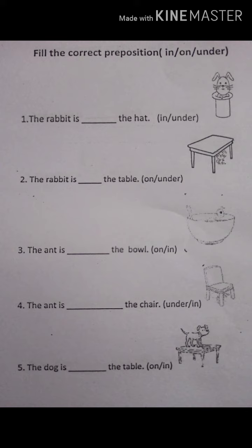Next: the ant is dash the chair. The ant is under the chair. Last: the dog is dash the table. The dog is on the table.